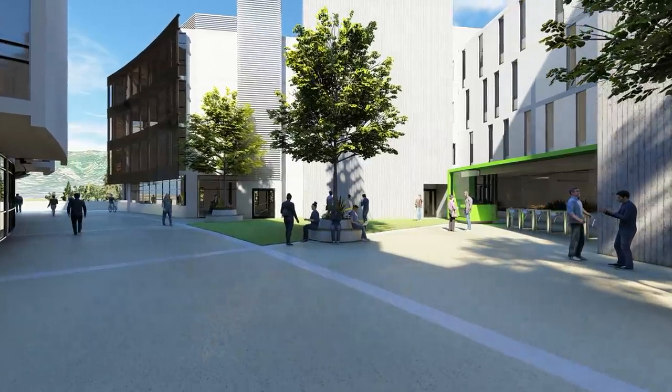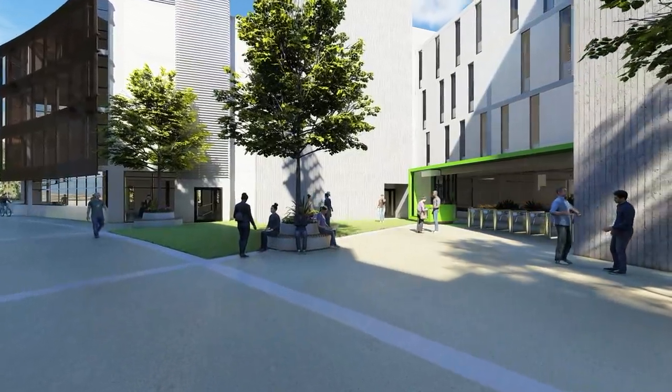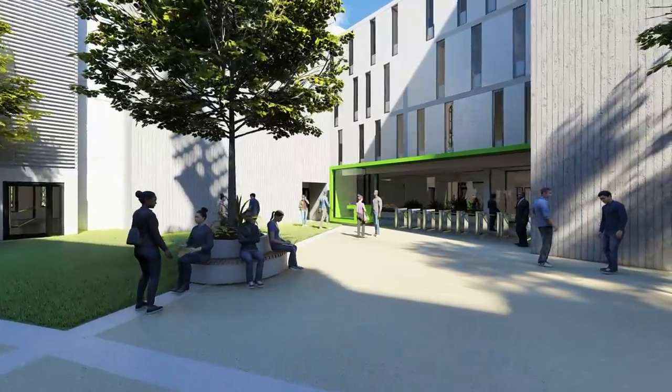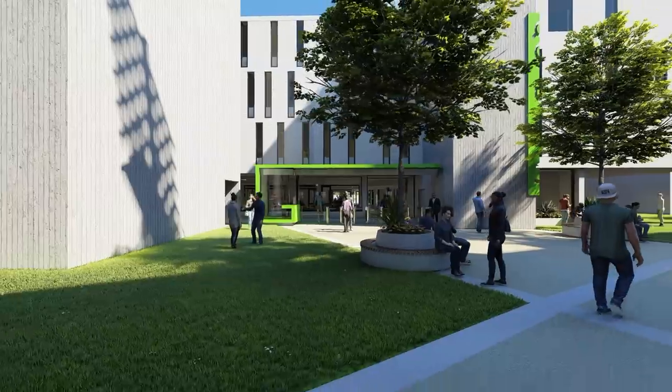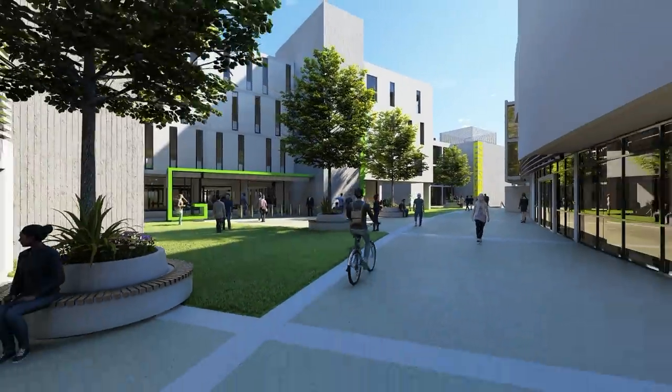Roughly 50% of the commercial space has been designed to suit bankers, lawyers, professionals, high-tech companies and the like. The balance will be educational, ensuring that the Newlands Cricket Ground continues its tradition of being a fountain for youth.